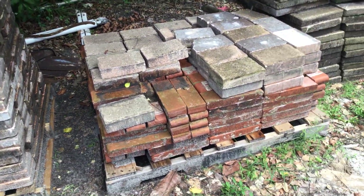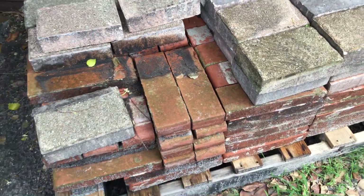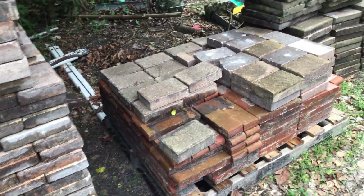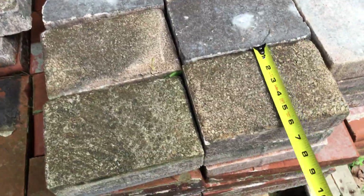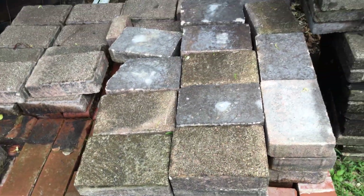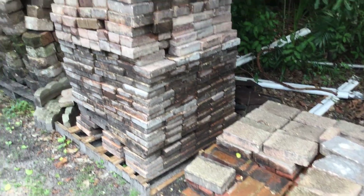We've got this small pallet here with the little orange pavers — I think that's the one we have the least of. And then what you see on top — let me measure these real quick — these are six by nines. We counted over 150 of these.